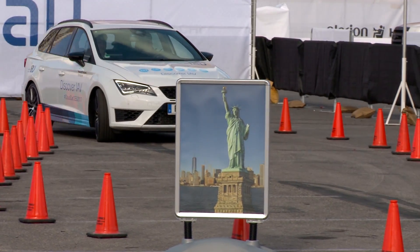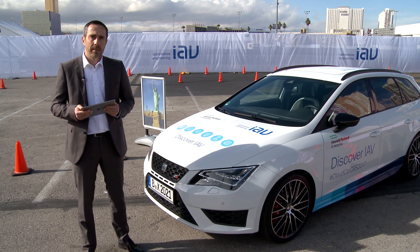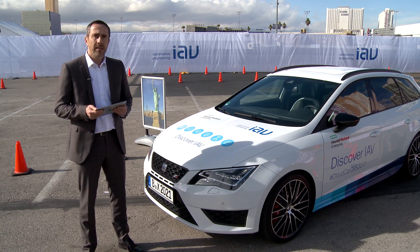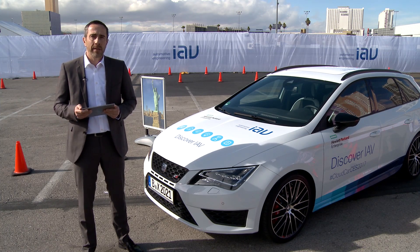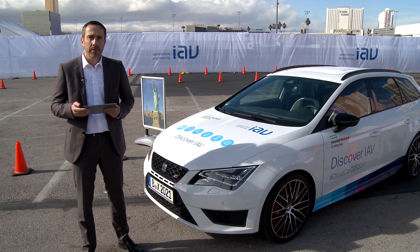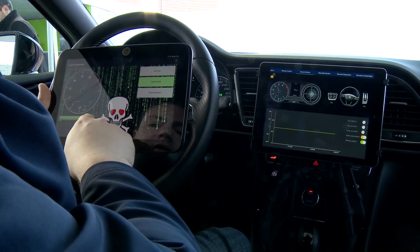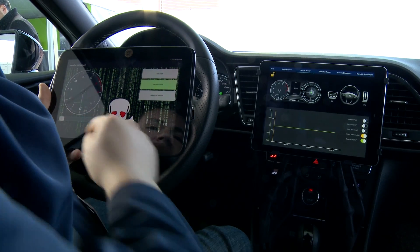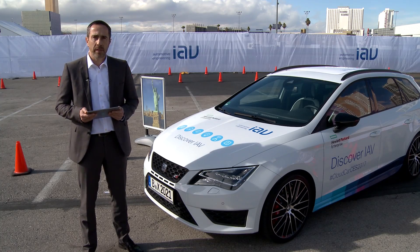Another feature is a showcase for the safety and security of the vehicle's data. Of course we want to make sure that the data is private and nobody is able to attack or hack the vehicle. We have different solutions to ensure that this data stays in the vehicle or in the cloud and that nobody else can gain access.